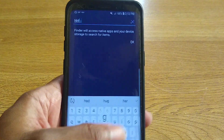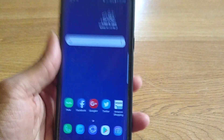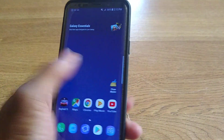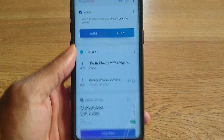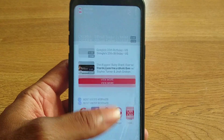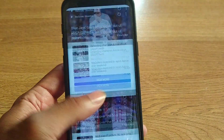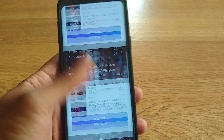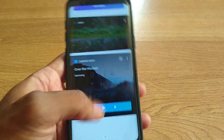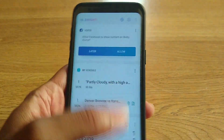The Experience 10.0 is very fast. Look how fast Bixby opens up. On a regular 9.0 it's slow and a little laggy — it takes a little time. All the videos, all the photos, all the recent apps, contacts — everything loads quickly.